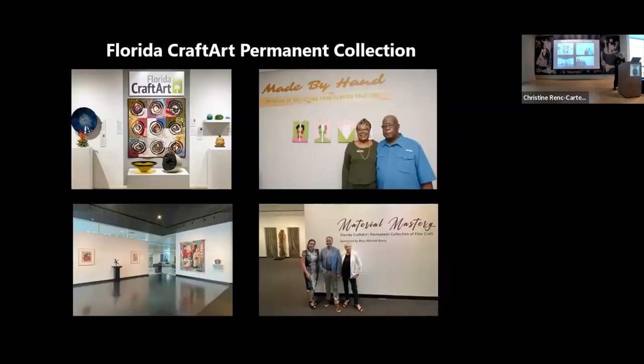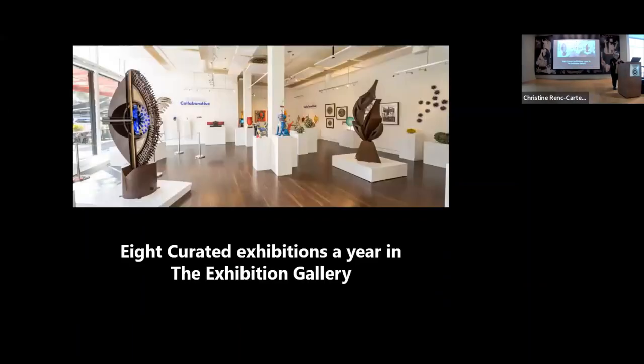Our Florida Craft Art permanent collection was exhibited at Crealde in Winter Park, then at the A.E. Bacchus Museum in Fort Pierce, and now we're so happy to have it here. During the year, we have eight curated exhibits in our exhibition gallery. This was a fantastic exhibit curated by David Ramsey in collaboration with Duncan McClellan called Clearly Collaborative — really outstanding. Every year we also have a member show, with people from all over the country, because we are a member-supported organization.